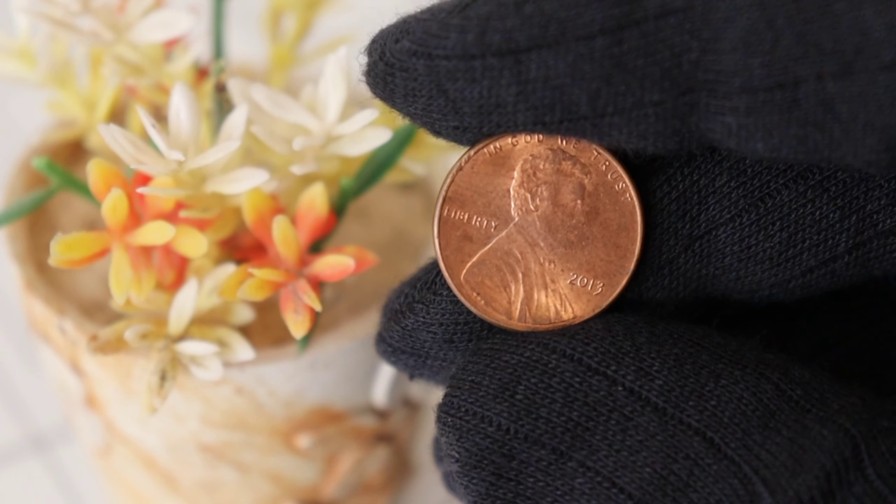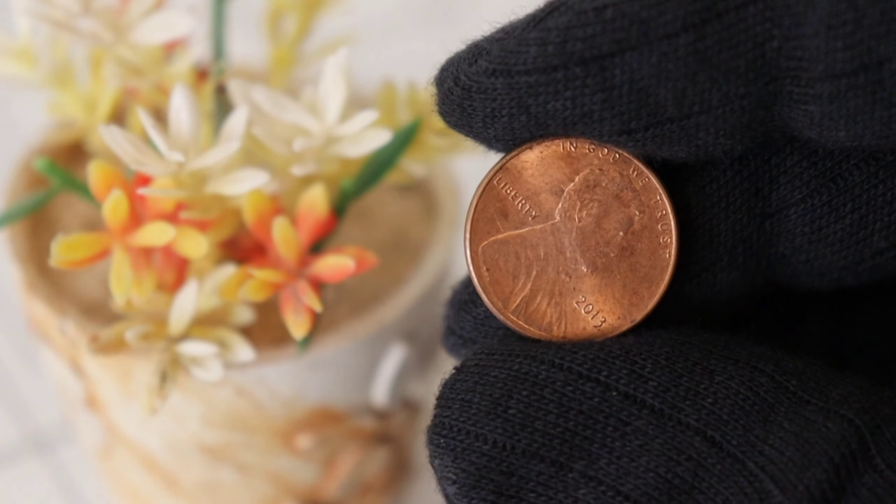Welcome back to our channel. Today, we have something truly fascinating to talk about: the 2013 Lincoln penny. This humble little coin holds not just historical significance, but also the potential to be worth a pretty penny. So, let's dive into its history, its value, and why it might be worth a lot of money now.